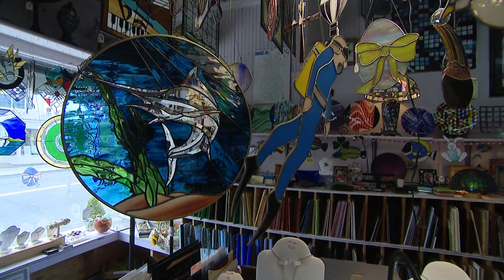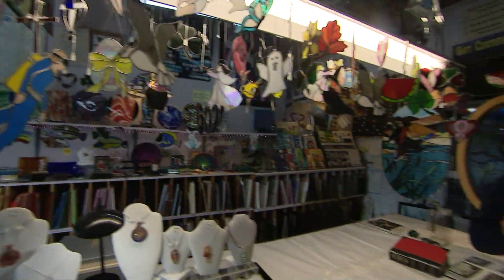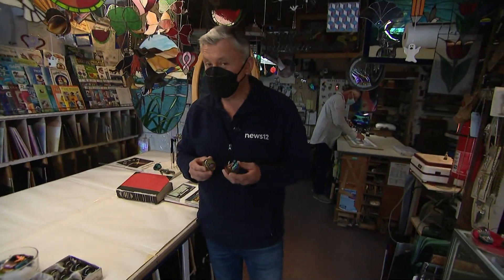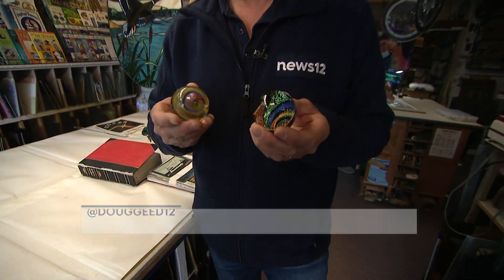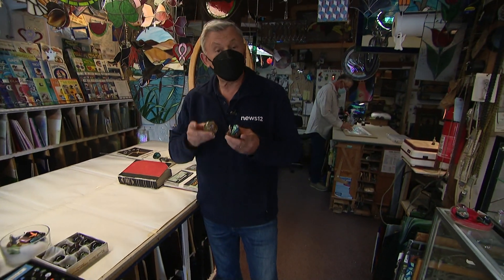Check out these colorful and creative stained glass pieces, all handmade in this little shop in Eastport. The glassblower even makes these really cool marbles. This is SeaTuck Stained Glass, and they're open.